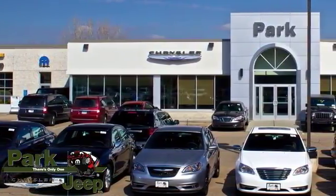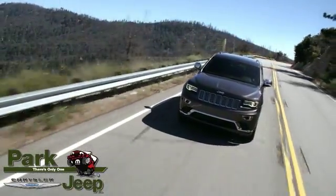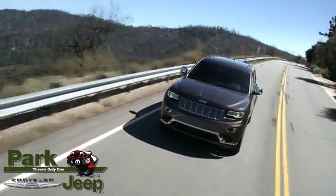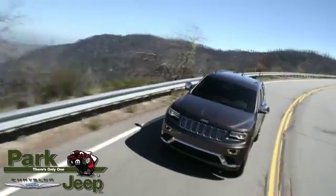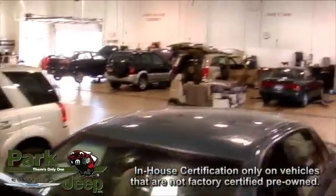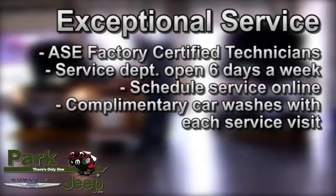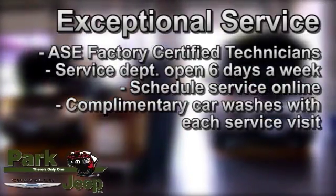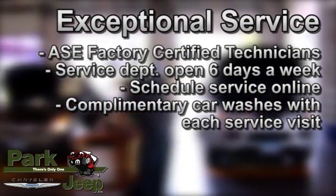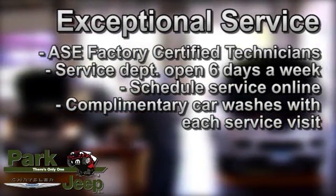At Park Chrysler Jeep, proudly serving our community for more than 50 years, we have the new and top quality pre-owned selection you're looking for and the customer service you deserve. And remember, all of our pre-owned vehicles pass an in-house certification for your peace of mind. Be sure and take advantage of our outstanding service facility, staffed by ASE Factory Trained Technicians. We are open six days a week for your convenience.